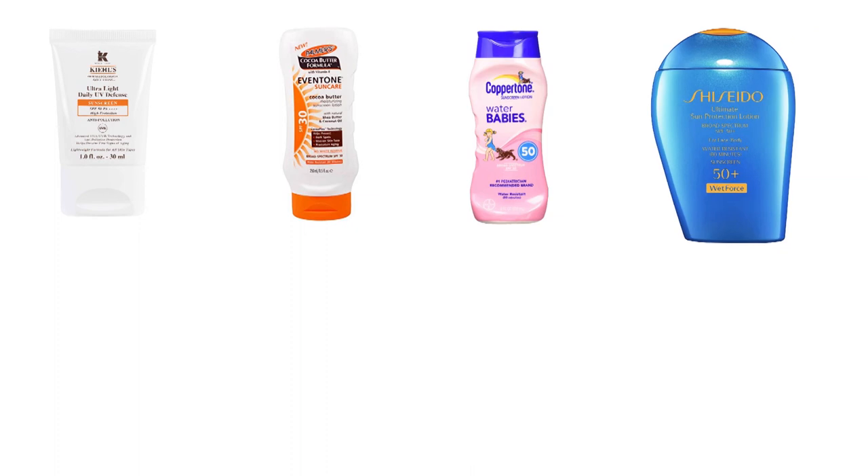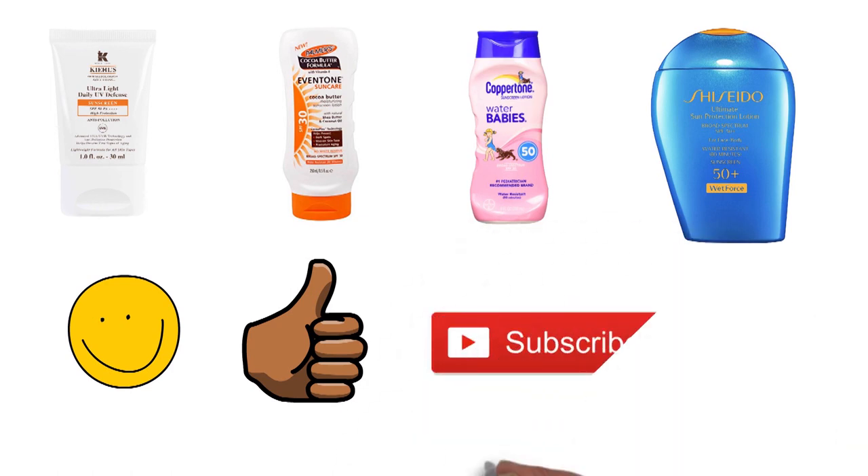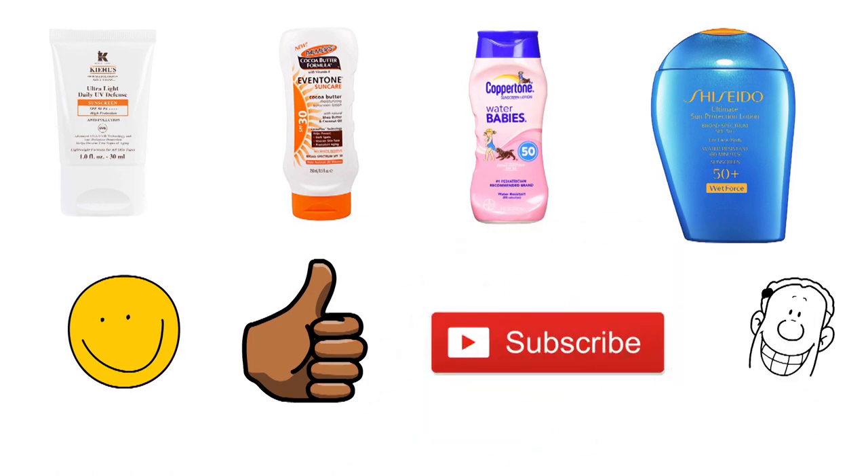So that sums up our top sunscreens of 2019. We hope you enjoyed. If you did, please leave a like on the video and if you're new here, hit that subscribe button. Until next time, have a great day.